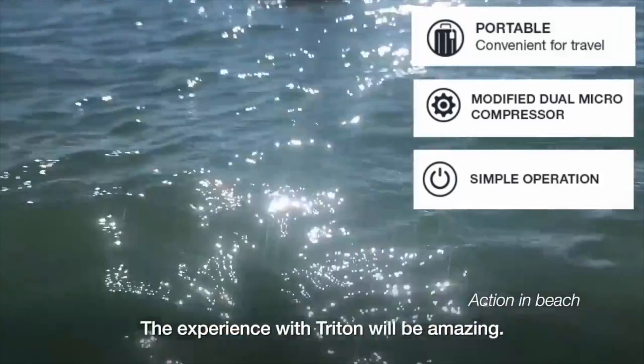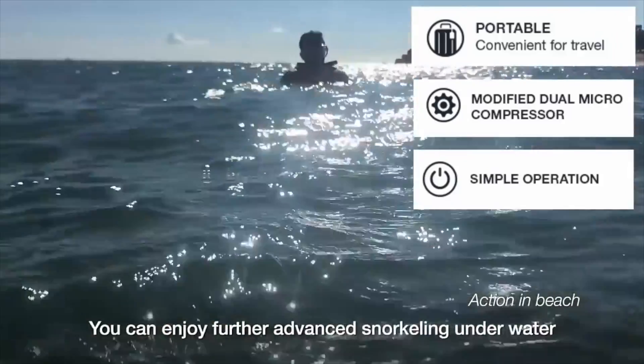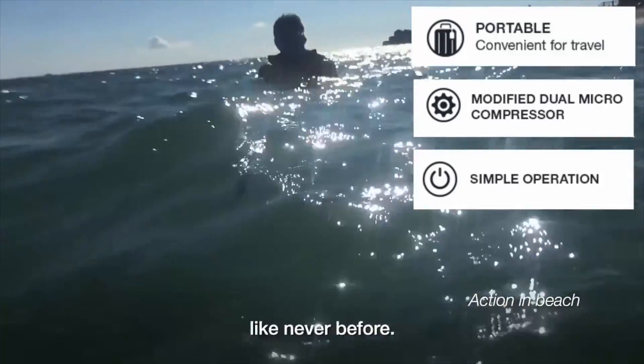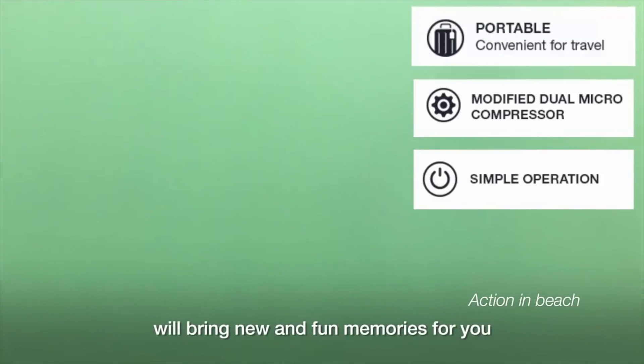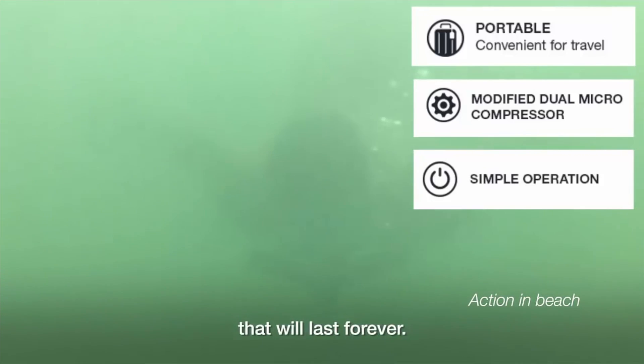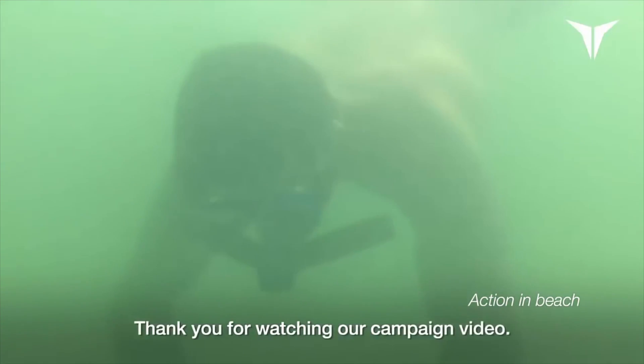The experience with Triton will be amazing. You can enjoy the best snorkeling underwater like never before. We hope our product will bring new and fun memories for you that will last forever. Thank you for watching.